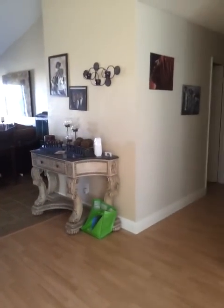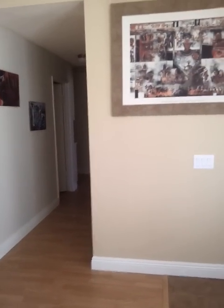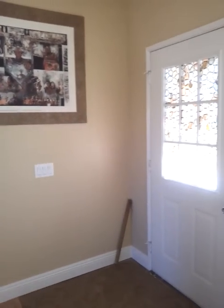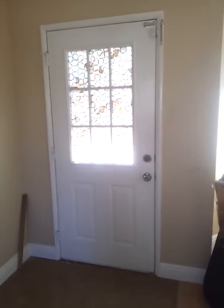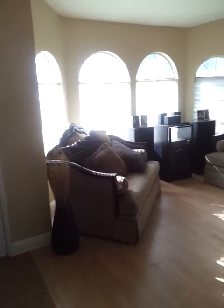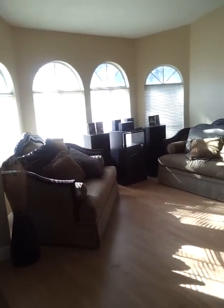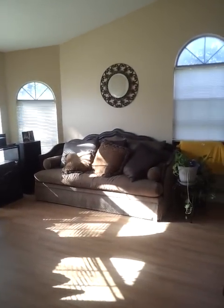I'll be working on my bedroom next year. This is the front door going outside. I will see you guys in the next video. Bye, bye, bye!